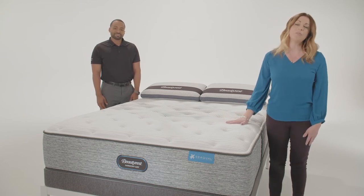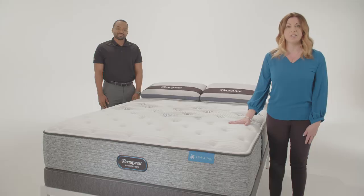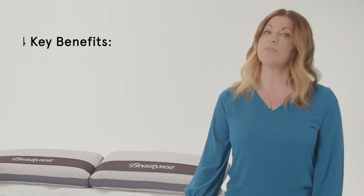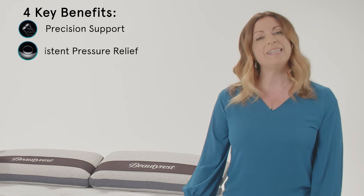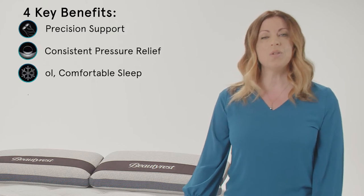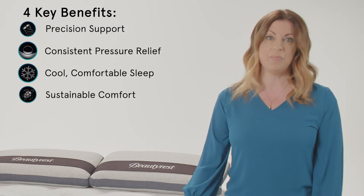Harmony Luxe has a powerful suite of consumer-validated technologies across all models that offer four key benefits: precision support, consistent pressure relief, cool comfortable sleep, and sustainable comfort.